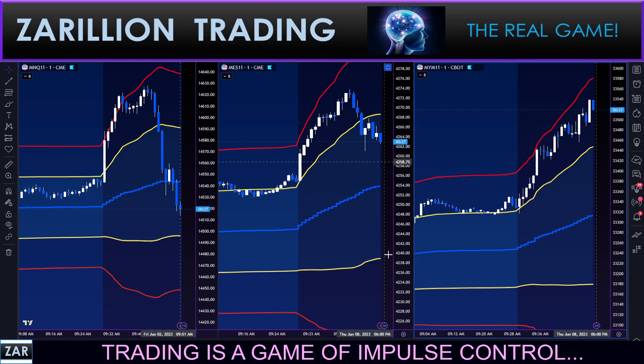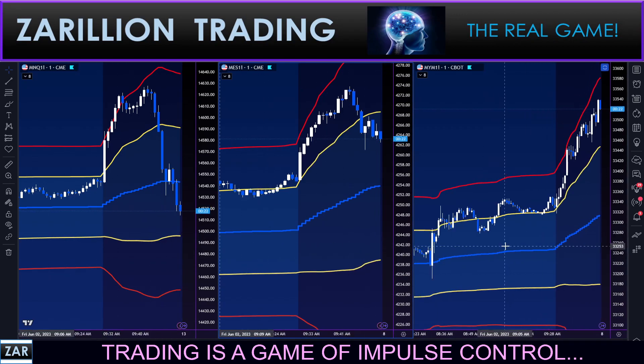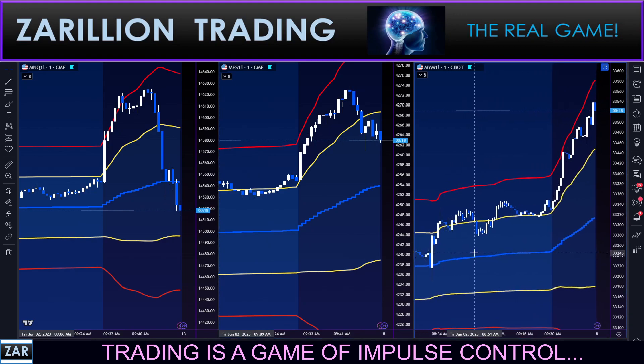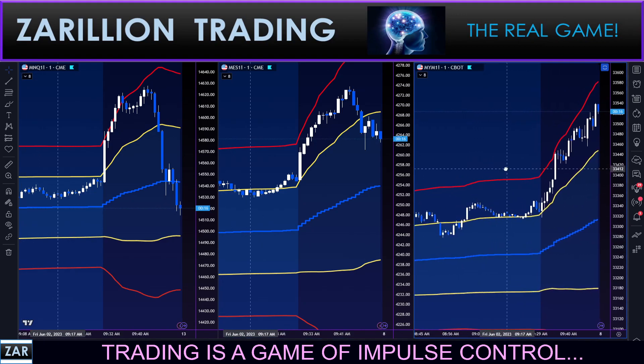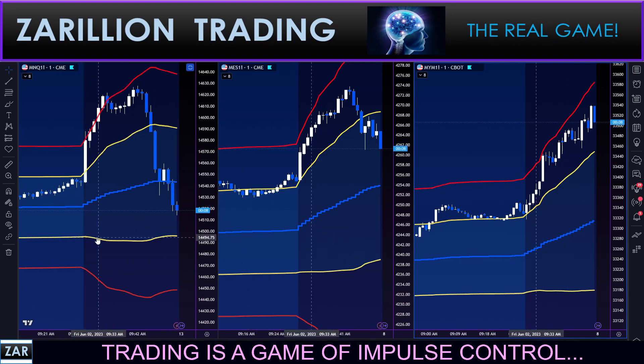I've had one trade this morning already. It was after the NFP — it was a long — a 50-point winner, which was a nice way to start the day and a nice way to start a Friday too, which can sometimes be a little messy. But it worked out very well — a very quick trade.